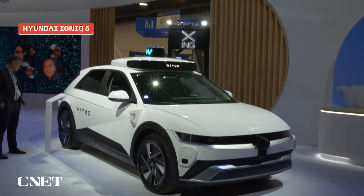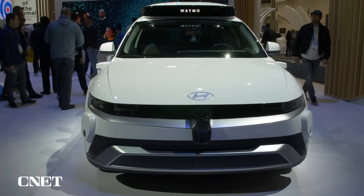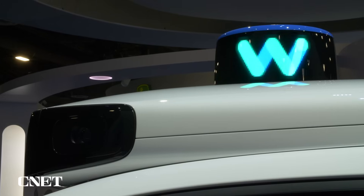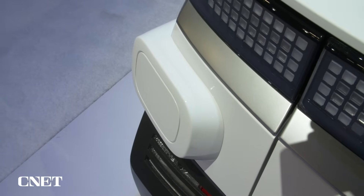Let's take a look at the second vehicle that Waymo's looking at: the Hyundai Ioniq 5 Robotaxi — a fully autonomous version of one of my favorite EVs. If you look closely you'll see it's been outfitted with the sixth generation of the Waymo driver suite of hardware and software. The aim of the sixth-generation Waymo driver suite is to simplify and make the whole system cheaper to implement.